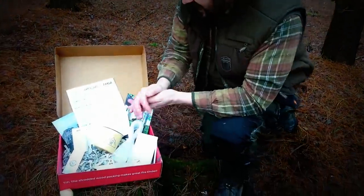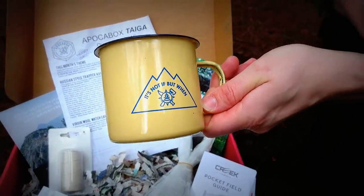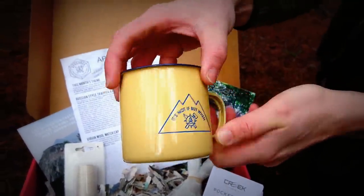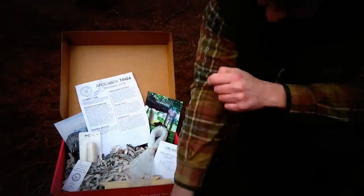Next on the list we have an enamel coffee cup — just a basic coffee cup — and it's not 'if' but 'when' you'll be using it. It'll make a good strong cup and it's not going to break on you. Even if you did drop it and chip it, nothing's going to happen to it, so I'm very impressed with that.